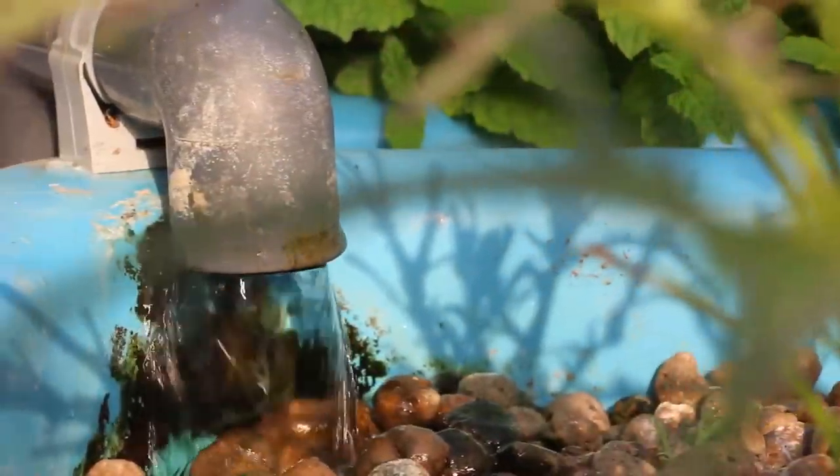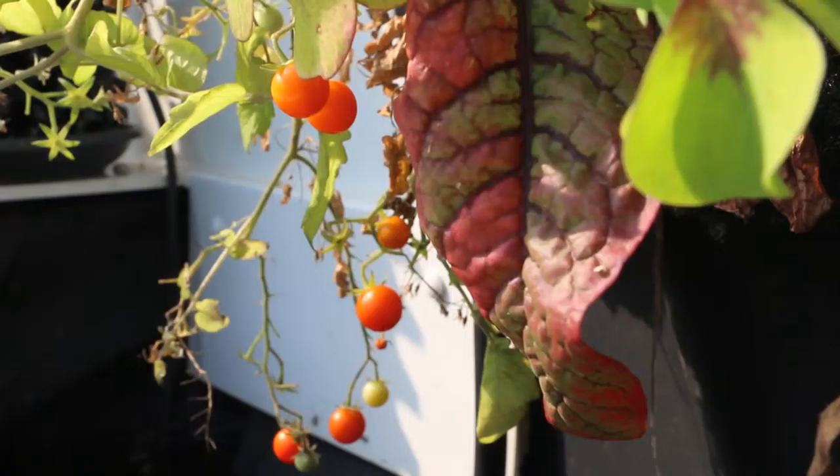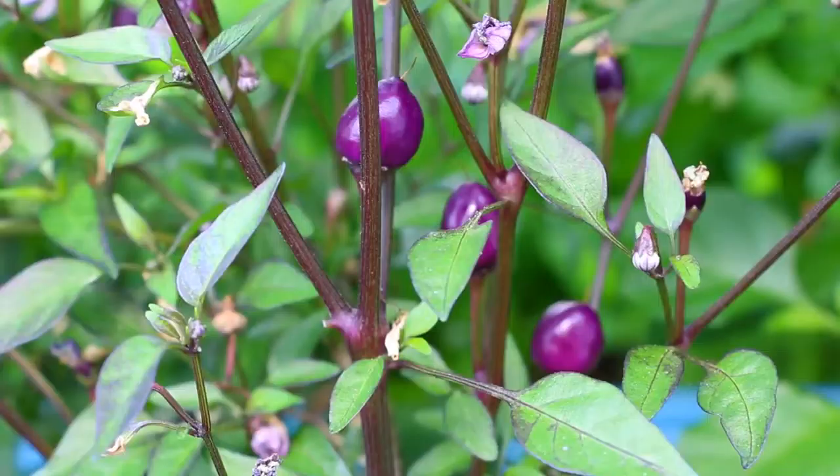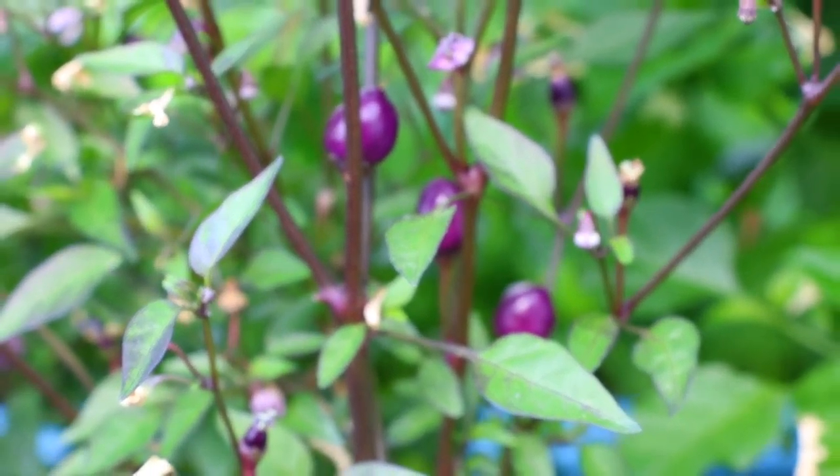People don't always want to eat seasonally. People want strawberries year round, or salad crops. So rather than this massive global transport system, we can grow pretty much the food that we want year round in the UK using very little energy.